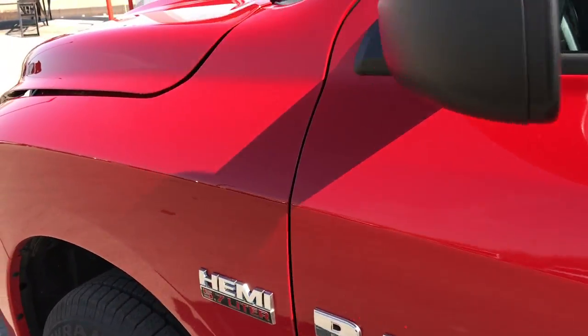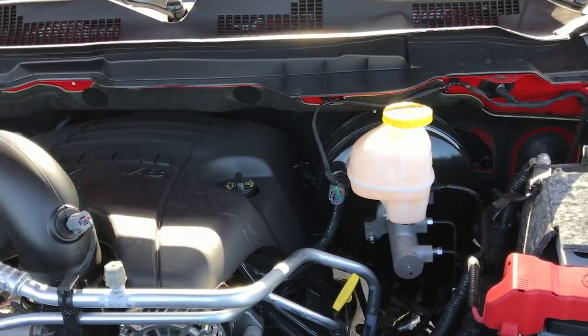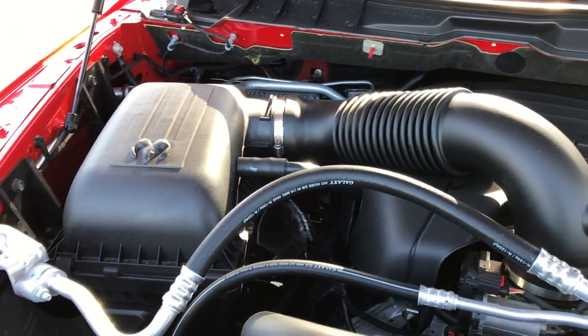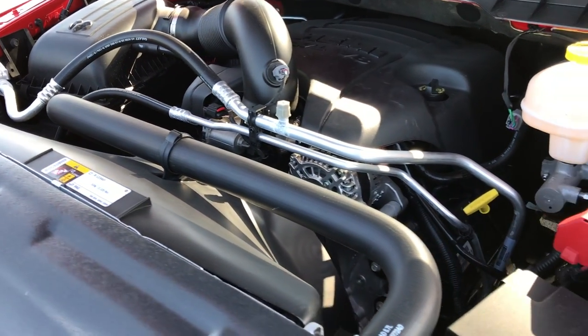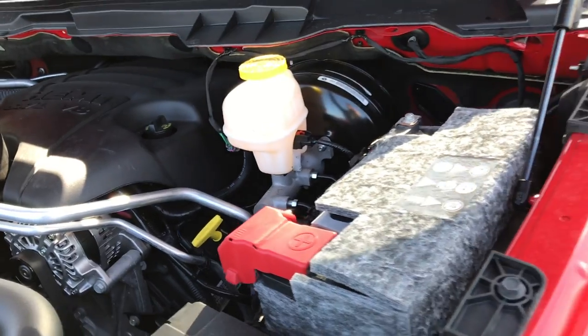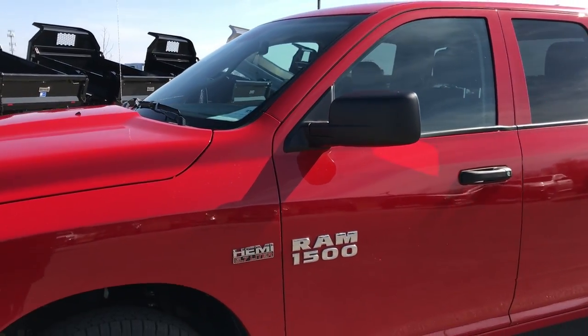We'll take a quick look under the hood. Like I said, this truck is just about new — only 201 miles on it. Engine bay is very clean, runs very smooth. 5.7 liter V8 Hemi motor. This is as close to buying brand new as you can get without actually buying brand new.